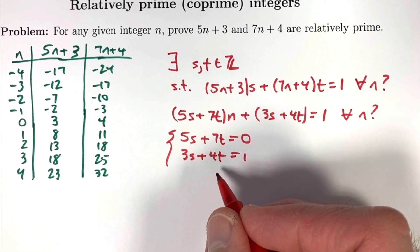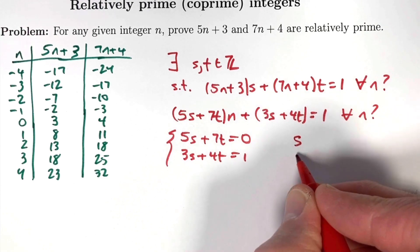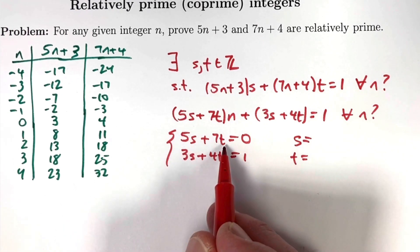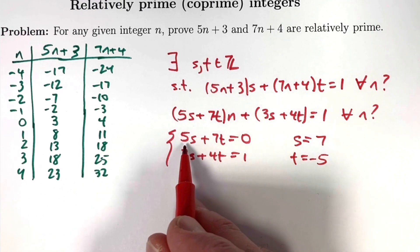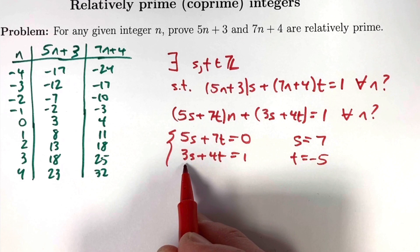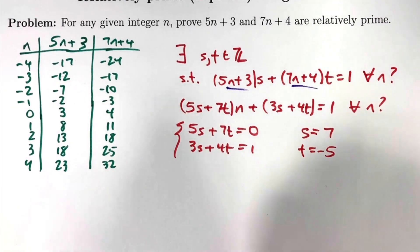Such a system certainly has a unique solution, but in general s and t could be fractions rather than integers, so we need integer solutions. By guessing: if s equals 7 and t equals negative 5, the first equation gives 5 times 7 plus 7 times negative 5 equals 35 minus 35 equals 0 — true. The second equation gives 3 times 7 plus 4 times negative 5 equals 21 minus 20 equals 1 — true. So s equals 7 and t equals negative 5 is an integer solution of both equations, and that's the key reason why 5n plus 3 and 7n plus 4 are relatively prime, independent of n.